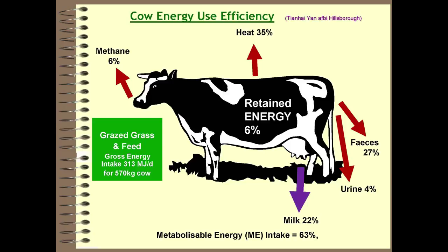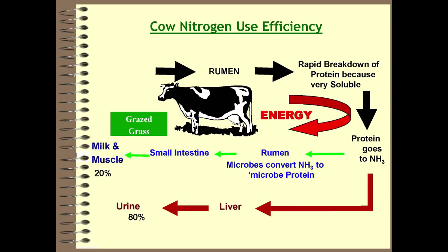Nitrogen use efficiency is even more depressing. As proteins pass through the rumen, they break down rapidly because they are very soluble, going straight into ammonia. You need an energy source within the rumen to feed the microbes to convert that ammonia into microbial protein, which then slides into the small intestine, gets absorbed, and goes into milk and muscle. If there isn't sufficient energy, the exit route is through the liver and into urine. The result is that 20% of what comes through goes into milk and muscle, while 80% goes out into the environment — a very wasteful system.